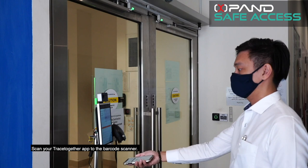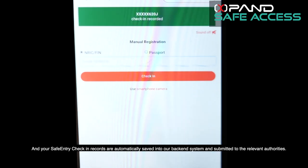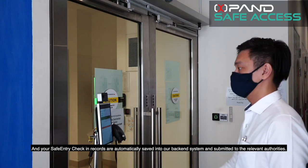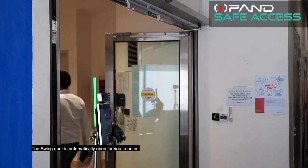Scan your TraceTogether app to the barcode scanner and your safe entry check-in records are automatically saved into our backend system and submitted to the relevant authorities. The swing door is automatically opened for you to enter.